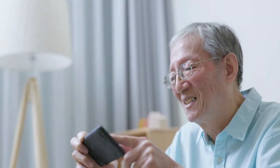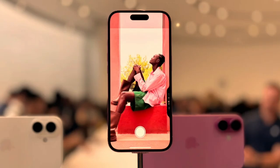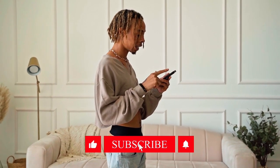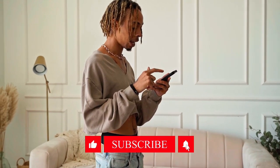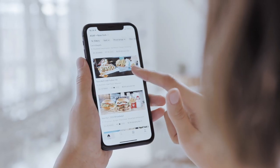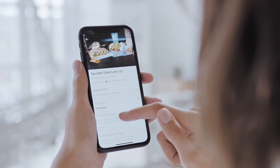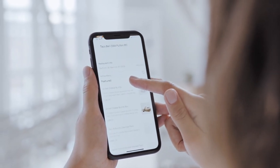Thank you for joining us as we explore the top five features of the iPhone 16. If you enjoyed this video, don't forget to hit the thumbs up button and share it with anyone who might find it useful. For more tech reviews and updates, be sure to subscribe to our channel. We appreciate your support and look forward to seeing you in our next video.